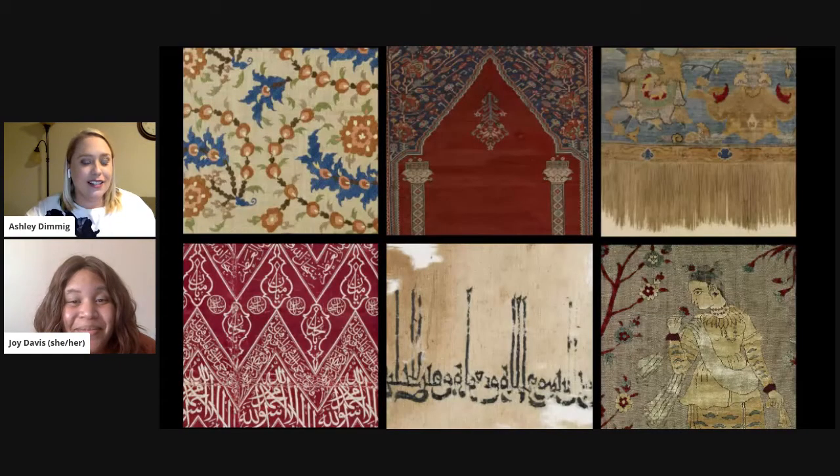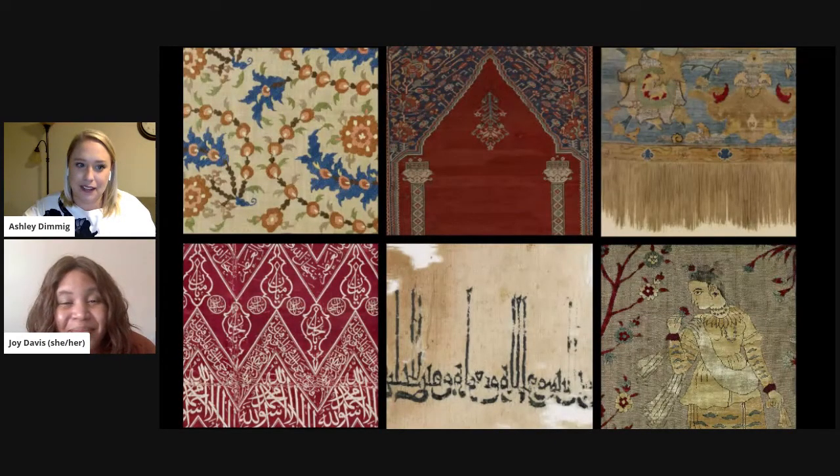Our Islamic textile collection is pretty amazing. We have around 300 carpets and textiles from the Islamic world, and that actually takes up about 25% of our entire collection of Islamic art. As you see from these beautiful details, they really represent a range of materials and techniques, but also cultures and peoples and times and places. Unfortunately, they're rarely on view because textiles are quite fragile and light sensitive, but we're in the process of updating their cataloging information and having them photographed so that we can soon share them and make them more accessible online.